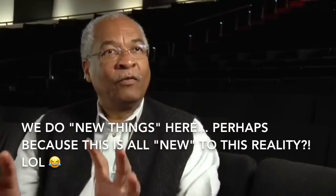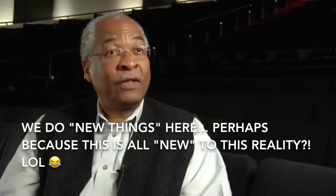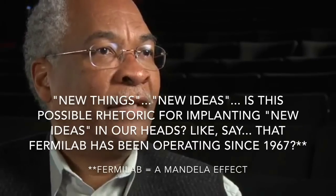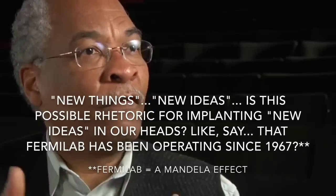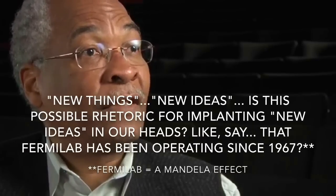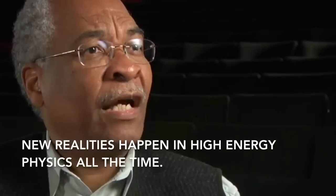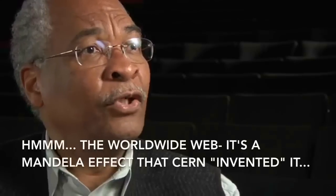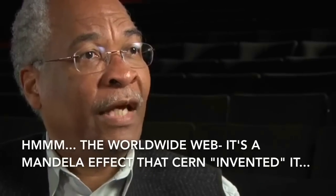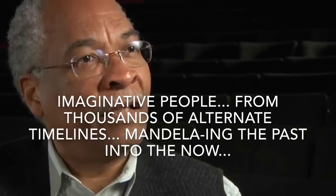We push the envelope. We do new things here. If you have an imagination, if you can come up with new types of things and new ways of doing things, this is the place to be. I think the future of Fermilab is inevitably tied to doing new things, having new ideas, exploring those ideas. Some of those ideas take you down a path you never thought of doing before. And this happens in high-energy physics all the time, like the World Wide Web and using neutrons for cancer therapy.